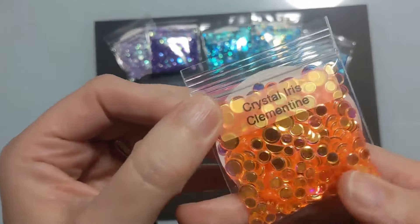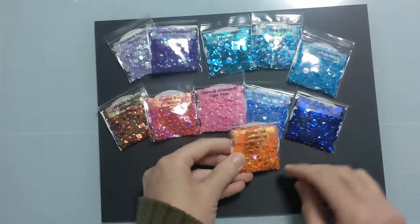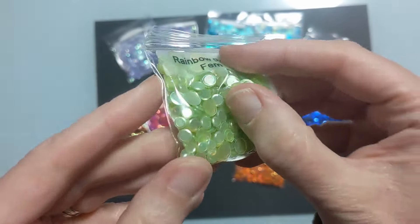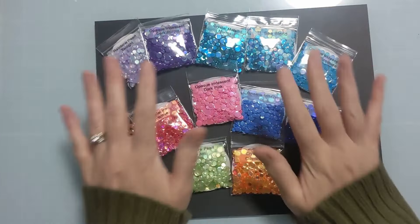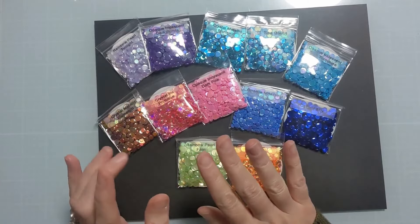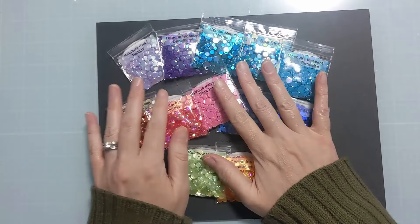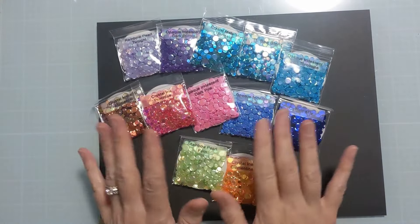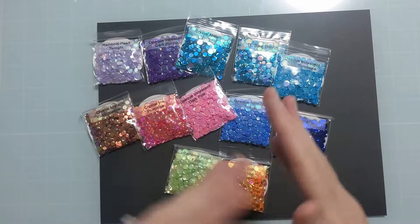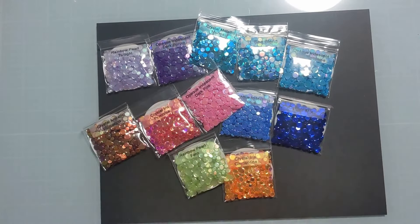Then crystal iris clementine — a gorgeous bright orange, definitely looks like a clementine — and rainbow pearl fern, so pretty. Those are the 12 new colors. If you want them at a stellar price, jump on this in the first seven days — from May 1st to May 7th — at 20% off. You can also use my coupon AMYFAN10, or just pick individual colors that work for you.